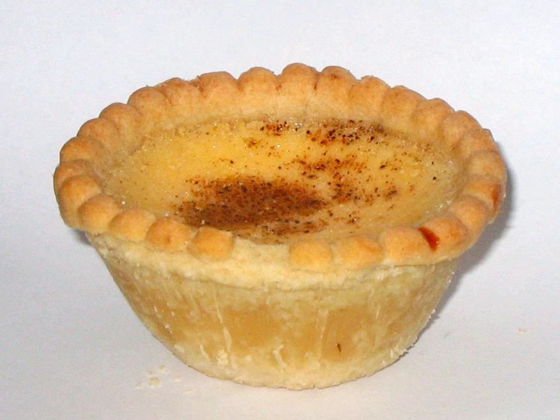Some other names for varieties of custard tarts in the Middle Ages were Doucettes and Dariels. In 1399, the coronation banquet prepared for Henry IV included Doucettes.